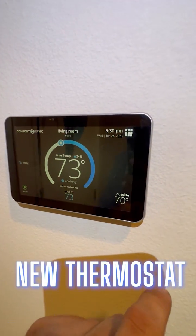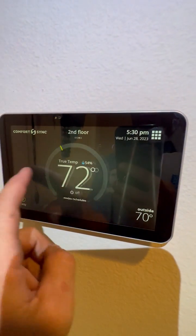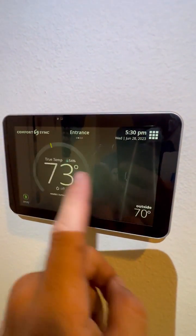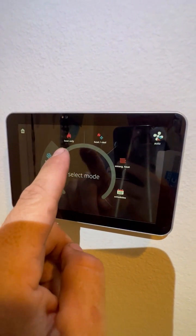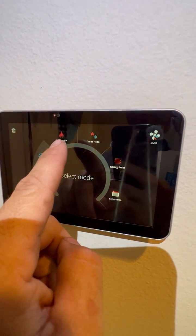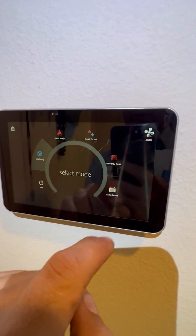This is our new thermostat. If you have zoning, you may have different zones. This is a dual fuel system, so when you run it you can choose: cooling, heating via heat pump or gas furnace, and also emergency heat for the gas furnace.